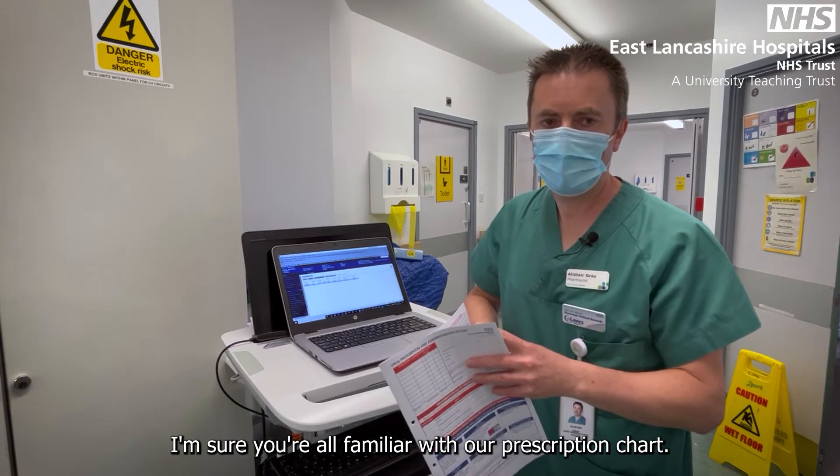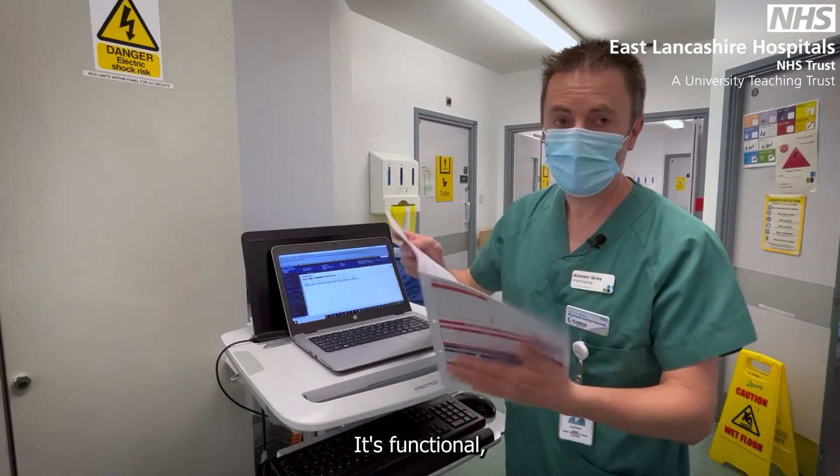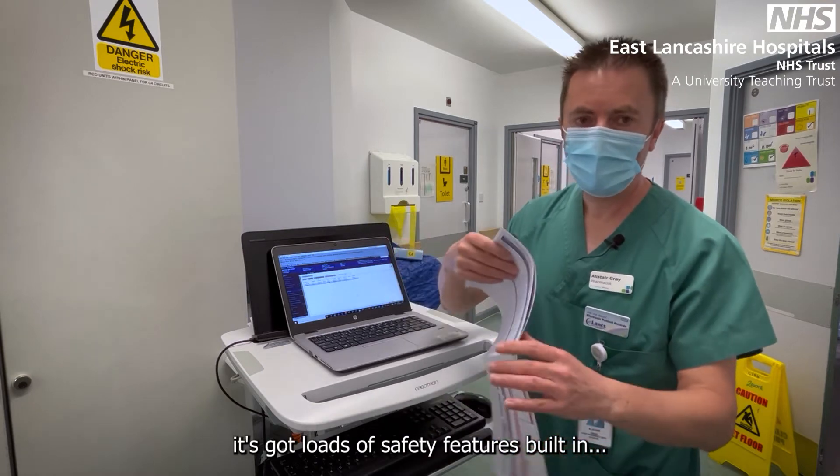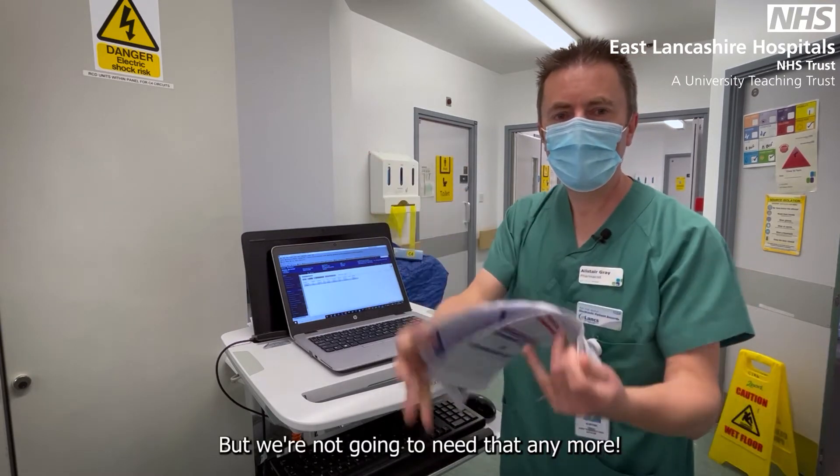I'm sure you're all familiar with our prescription chart. It's recently had an upgrade — it's functional, it looks good, and it has loads of safety features built in. But we're not going to need that anymore.